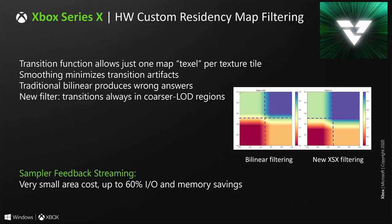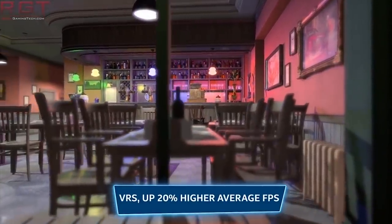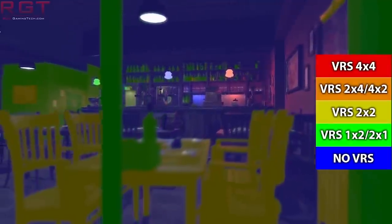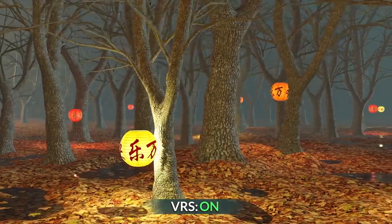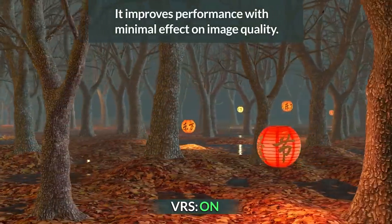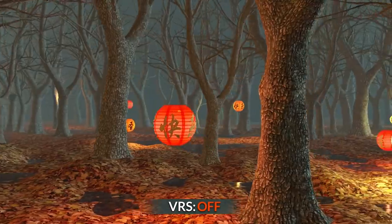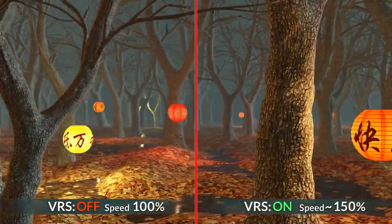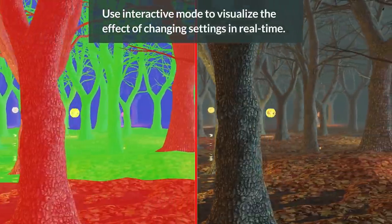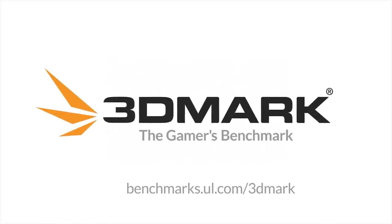VRS — Variable Rate Shading — is another technology heavily discussed by Microsoft, and I have a full video dedicated to it. The idea is that not all elements of a scene are equally important — objects in your peripheral vision are perceived in less detail compared to something in your focus. The goal of VRS is to divert rendering resources away from areas of the scene that would be less impactful — for example, an object in motion blur — and instead increase shading detail in areas that matter more, or simply improve performance so each frame takes less time to draw.